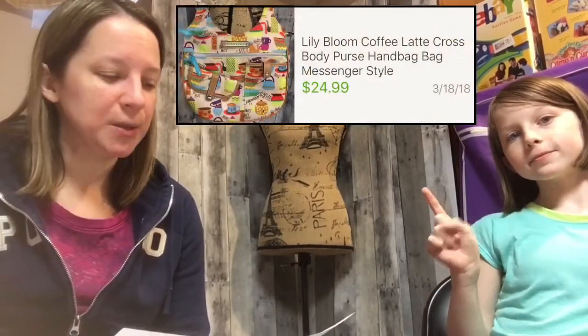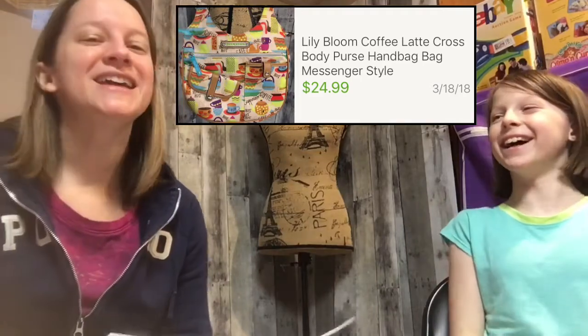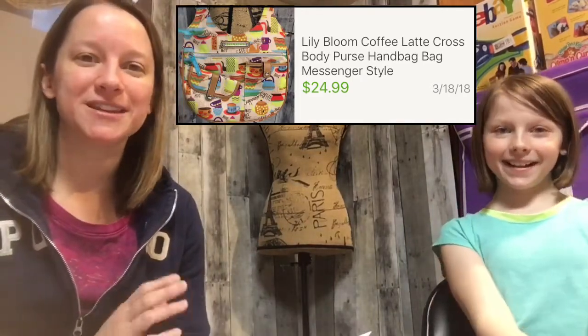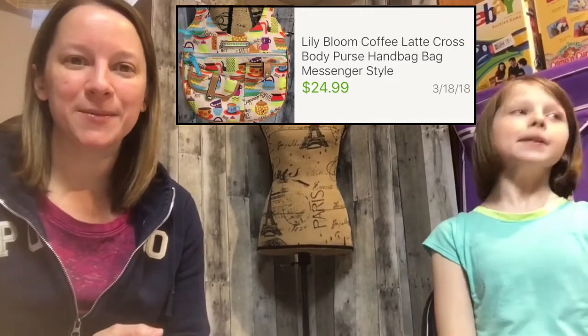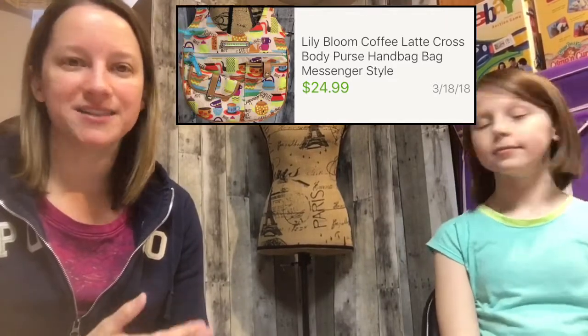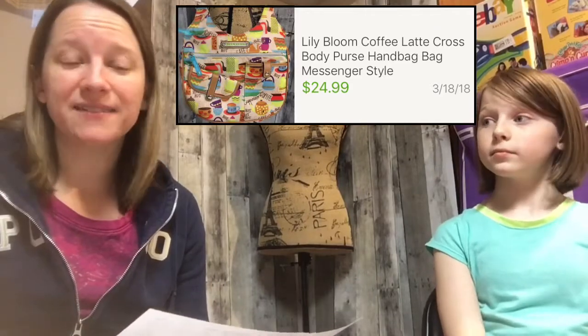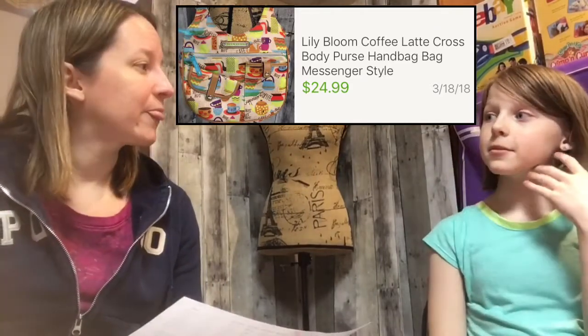This one I also purchased recently — it's a Lily Bloom purse with coffee prints all over it, which is what caught my eye. Some Lily Bloom purses sell well and some don't; I think it just depends on how unique they are and the style. I paid $4 for it and sold it for $24.99 at full price with no offers.